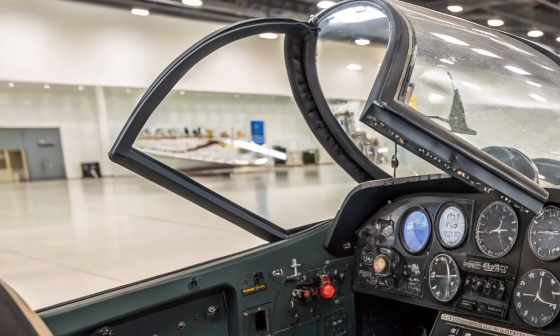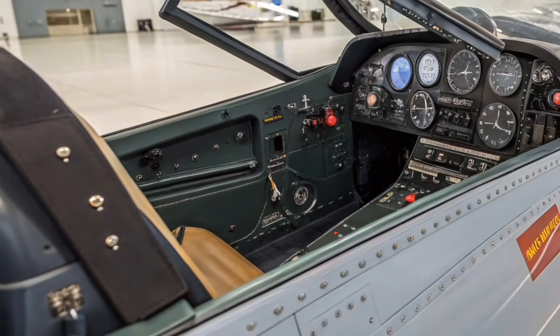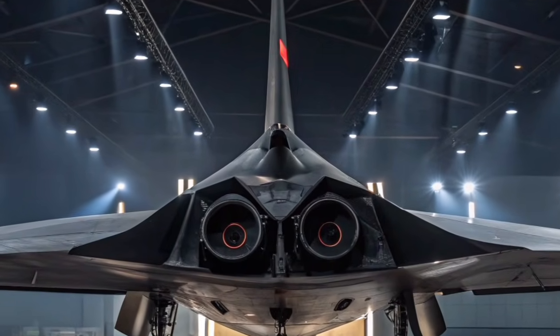Electronic warfare plays a central role in the Su-57's survivability. Integrated systems can jam enemy radar, confuse missile guidance, and protect the aircraft in high-threat environments.